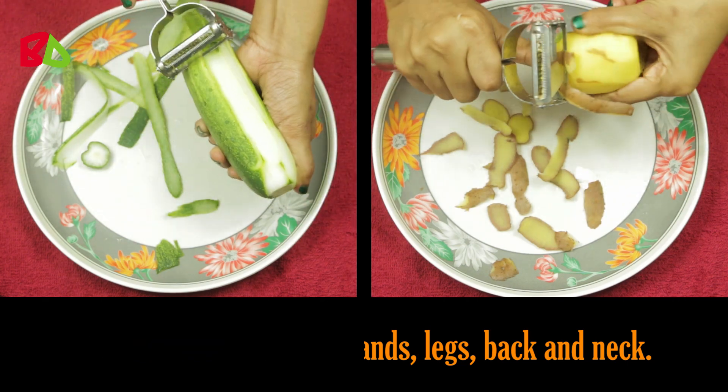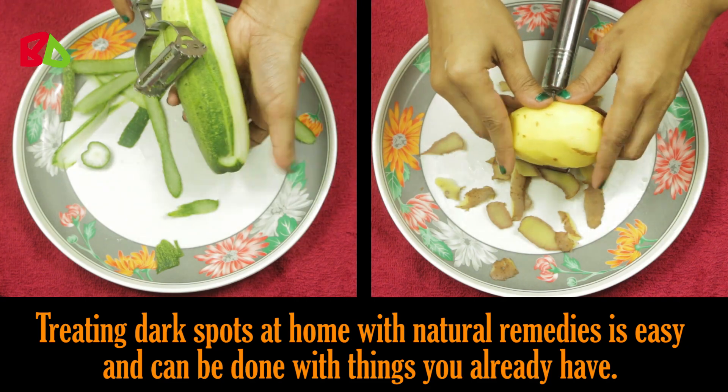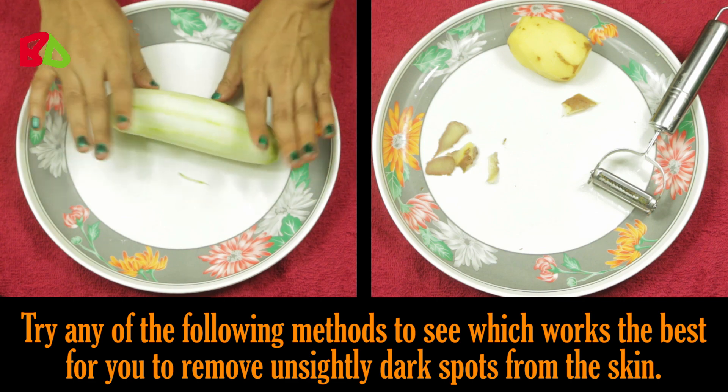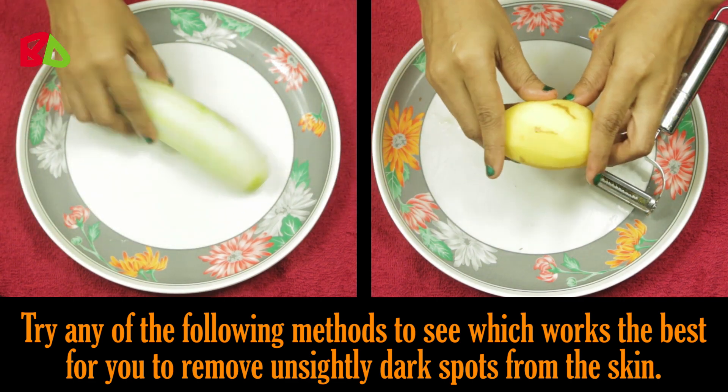Back and neck. Treating dark spots at home with natural remedies is easy and can be done with things you already have. Try any of the following methods to see which works the best for you to remove unsightly dark spots from the skin.